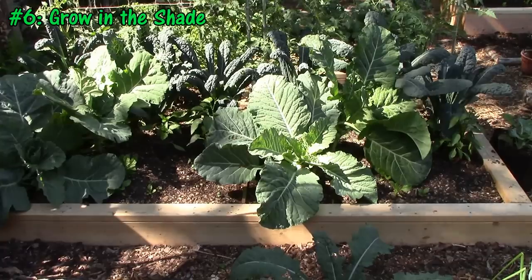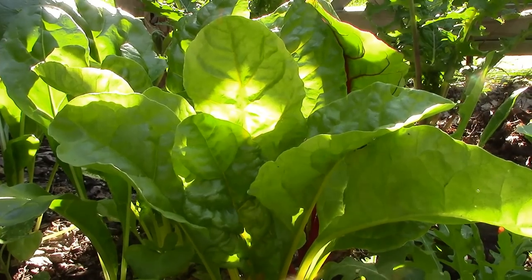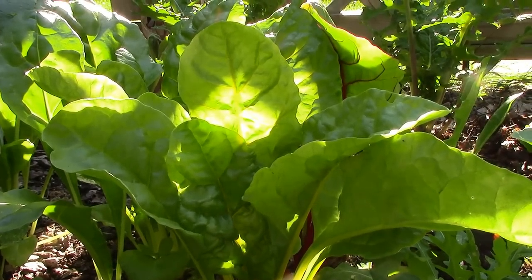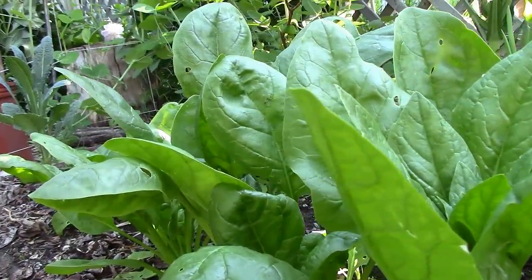Tip number 6 is to grow in the shade, or at least partial shade. Even if you already have a garden in full sun, you may be able to grow even more by planting leafy greens, herbs, rhubarb, pawpaw trees, mushrooms, and more in partially shaded areas.